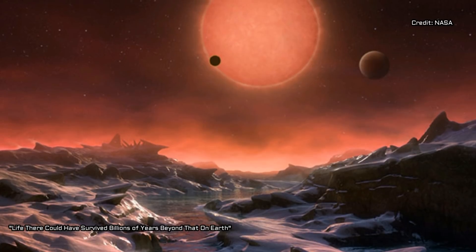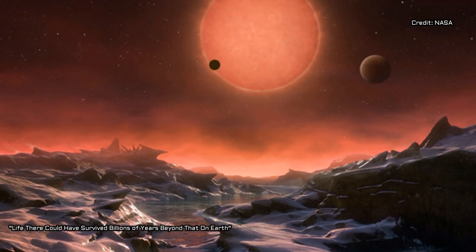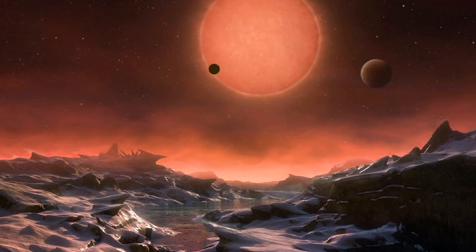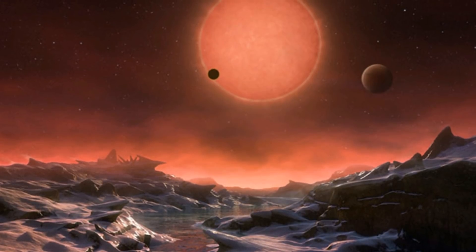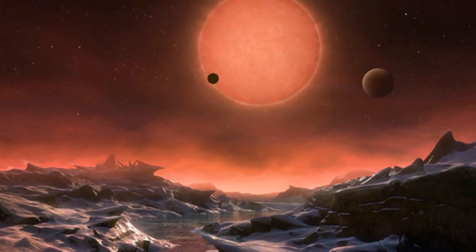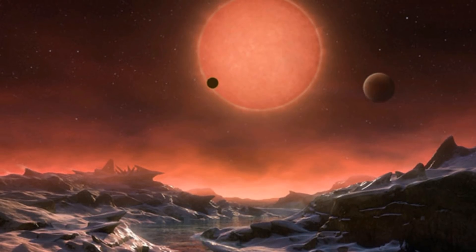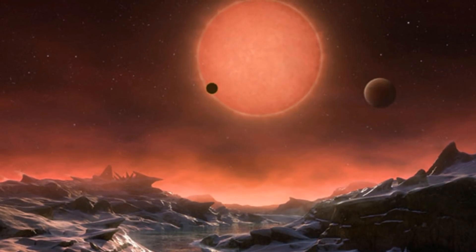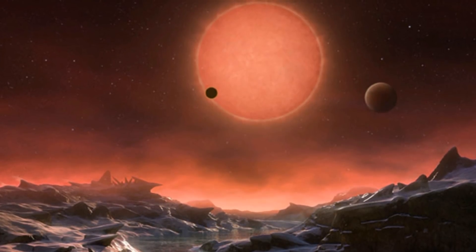Whether or not these planets could actually support life is still an open question. The observations from Hubble are not conclusive, and further observations from other observatories as well as computer simulations are required to support or dispute the possibility of water on the TRAPPIST-1 planets. While our results suggest that the outer planets are the best candidates to search for water with the upcoming James Webb Space Telescope, they also highlight the need for theoretical studies and complementary observations at all wavelengths to determine the nature of the TRAPPIST-1 planets and their potential habitability, says Bourrier.